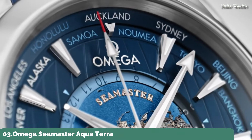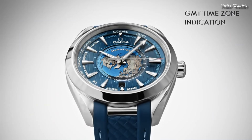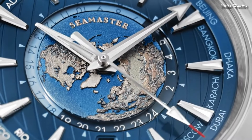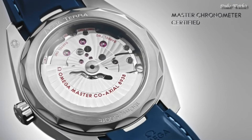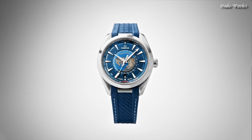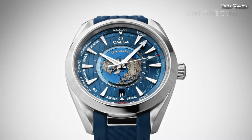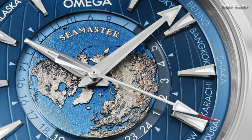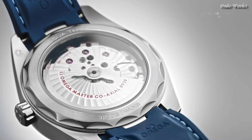Number 3: Omega Seamaster Aqua Terra Automatic Chronometer Blue Dial Watch. Stainless steel case with a blue rubber strap. Fixed stainless steel bezel. Blue dial with luminous silver tone hands and index hour markers, 24-hour markers, and world time cities around the outer rim. Dial type: Analog. Automatic movement. Scratch-resistant sapphire crystal, screw-down crown. Case size 43 mm. Bandwidth 21 mm. Water-resistant at 150 m. Functions: World time, GMT, Second time zone, Hour, Minute, Second. Coaxial escapement. Chronometer. Shock-resistant. Swiss made.